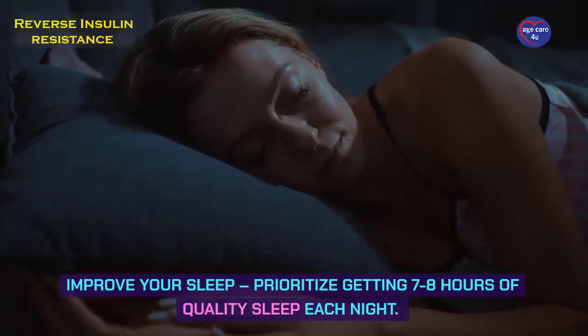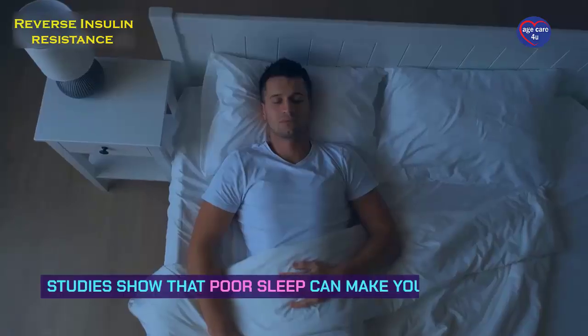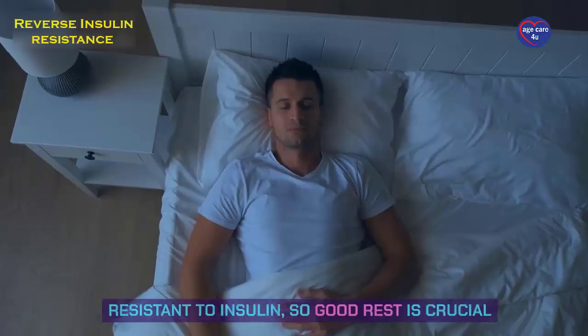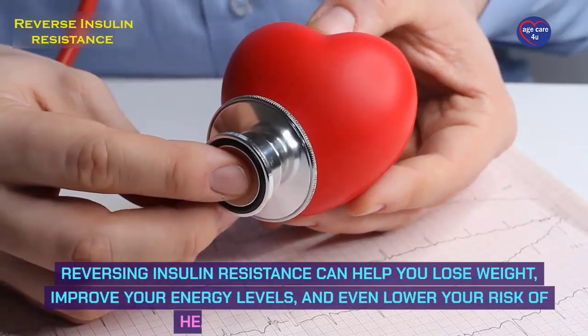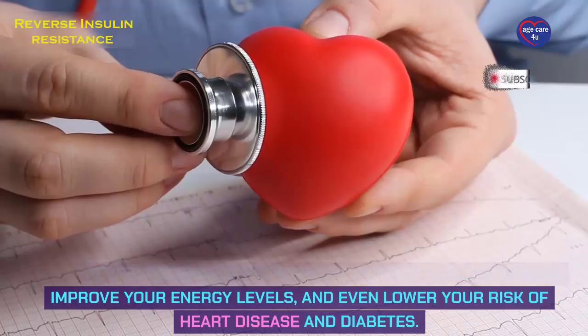Improve your sleep — prioritize getting seven to eight hours of quality sleep each night. Studies show that poor sleep can make your cells more resistant to insulin, so good rest is crucial. These small changes can have a big impact: reversing insulin resistance can help you lose weight, improve your energy levels, and even lower your risk of heart disease and diabetes.